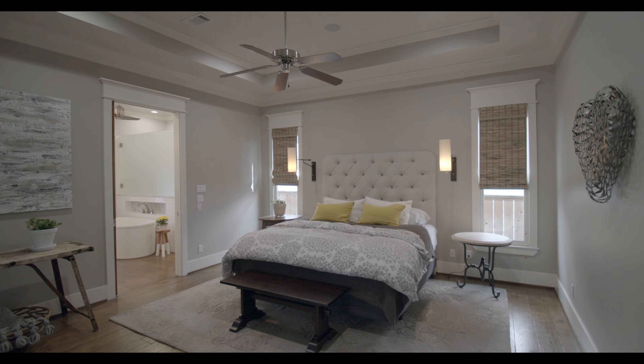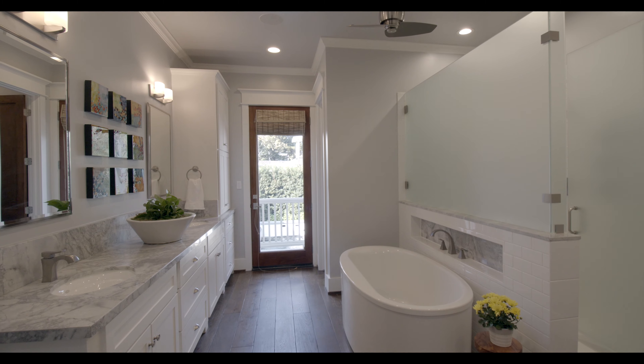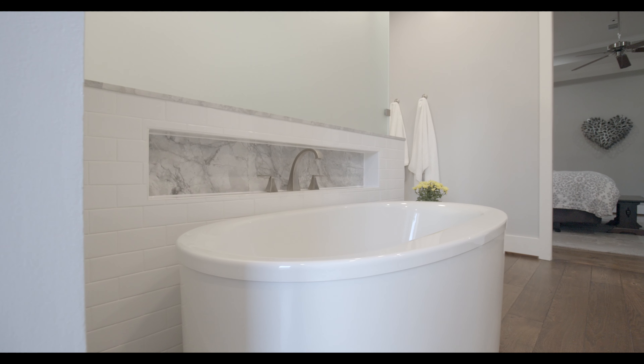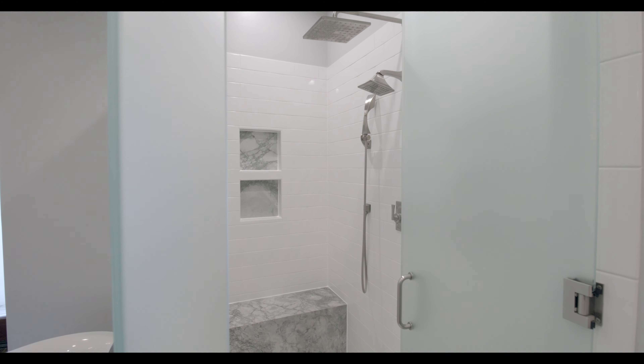The splendid primary suite located downstairs features a spa-like bathroom with stunning marble countertops, beautiful natural light, a large walk-in closet, and direct access to the outdoor retreat.